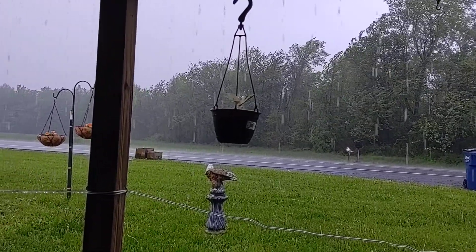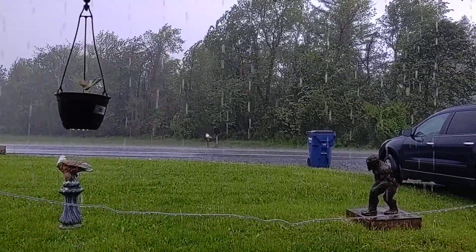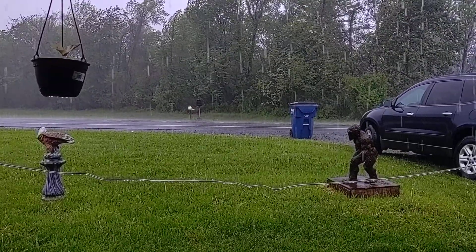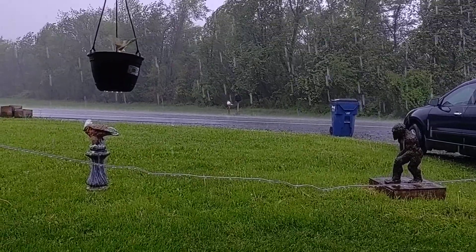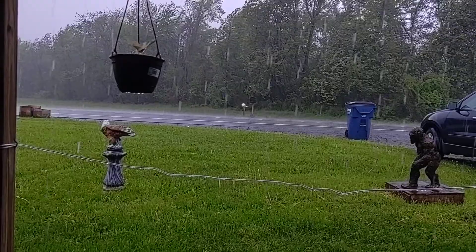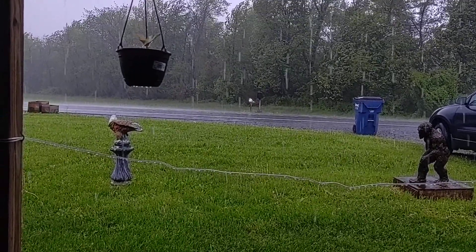Ruthie was worried about her plants getting some water — I think they're getting plenty of water. They're not going to have to water anything for a couple of days. It's supposed to get hot and sunny this afternoon, so it'll probably be really muggy.